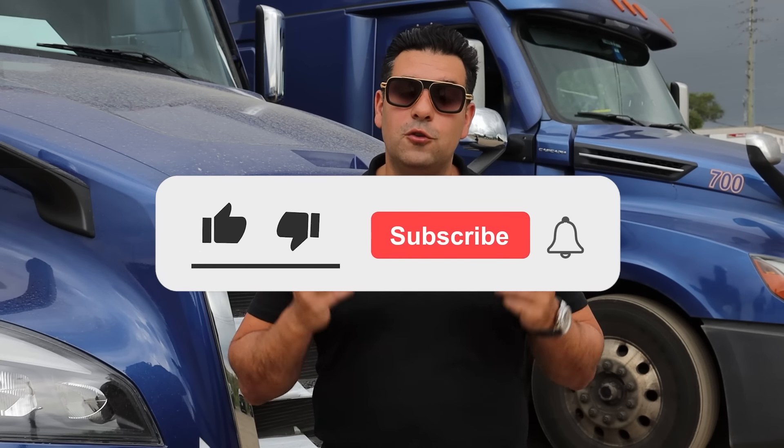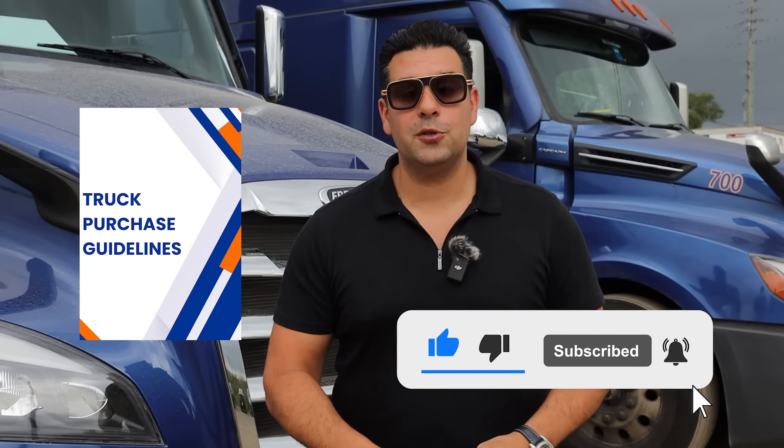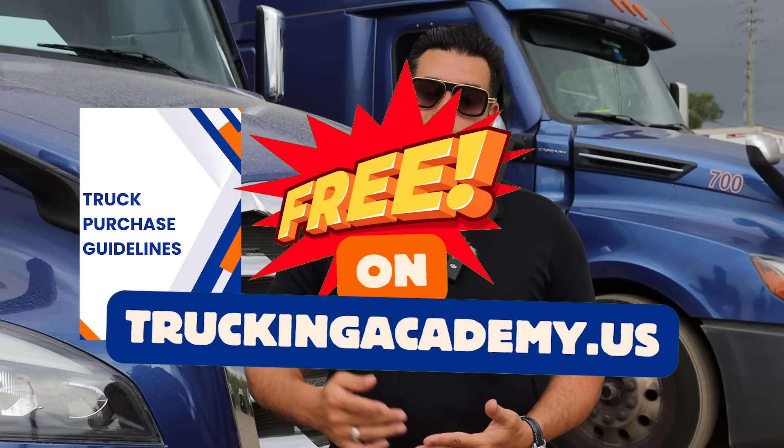Hopefully you learned something from this video. If you need my guide, it goes into a lot more detail on how to purchase that power unit — I promise you it's going to save you thousands. I'm Ronan, and I'll catch you in my next video.